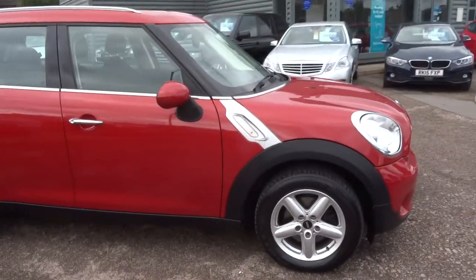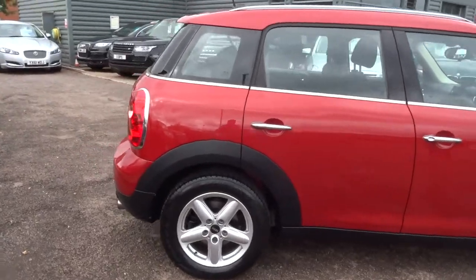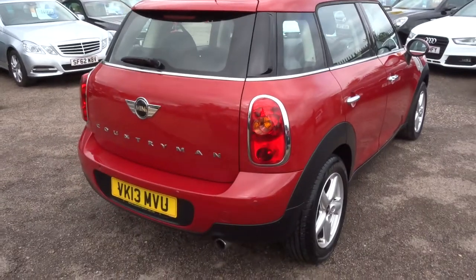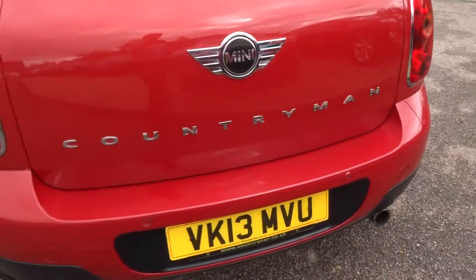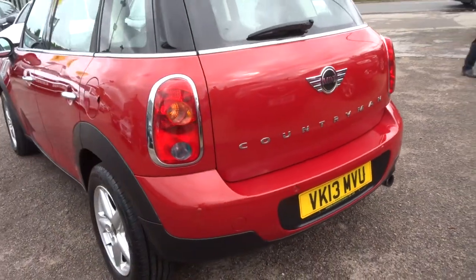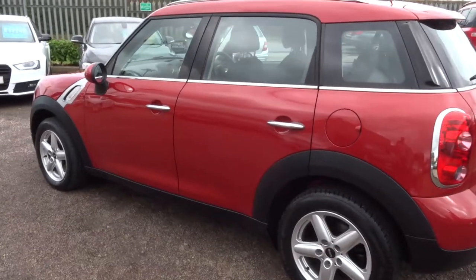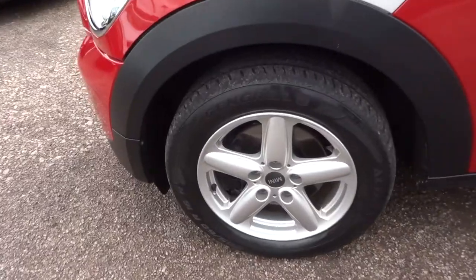So this is a 2013 plate, 1.6 Mini Countryman. It does about 47 miles to the gallon. It's done just over 41,000 miles. You can see the reversing sensors just there. It's manual, it's petrol, with lovely Mini alloy wheels.